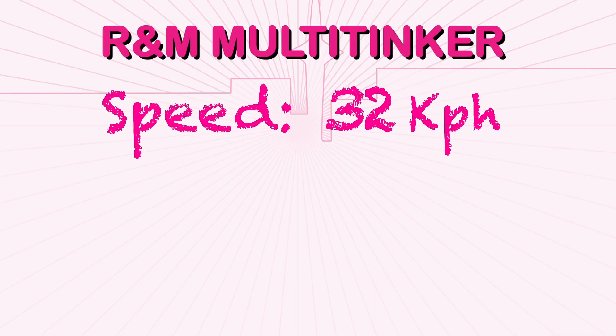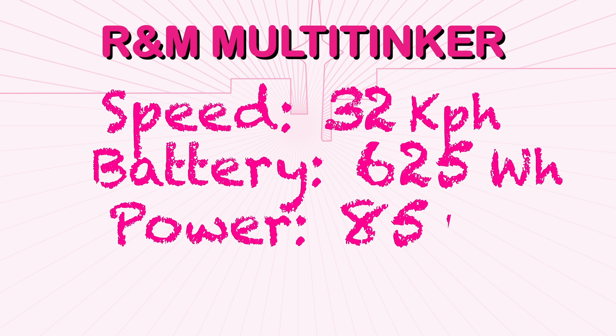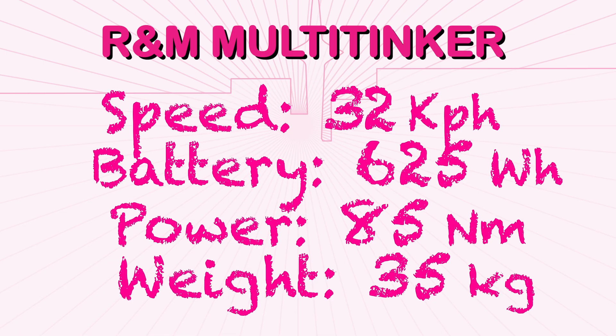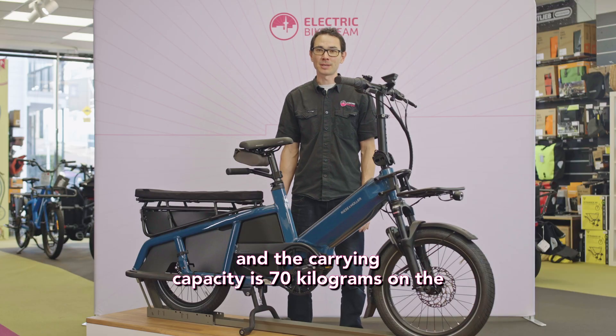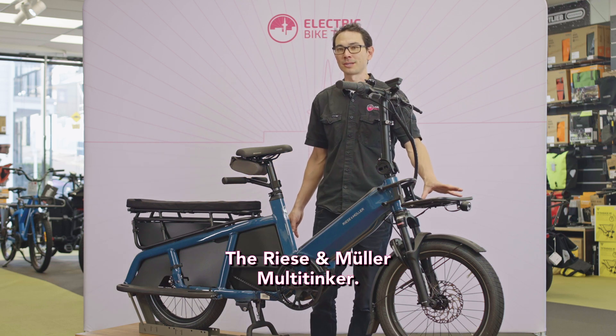The Multi-Tinker assists you up to 32 kilometers an hour. It's got a 625 watt hour battery and 85 newton meters of hill climbing torque. It weighs 35 kilograms plus accessories, and the carrying capacity is 70 kilograms on the rear rack and up to 8 kilograms on the cargo front carrier.